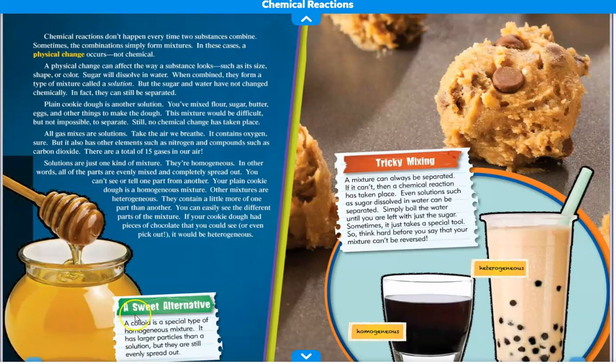Down here by the honeypot, it says a sweet alternative: a colloid is a special mixture — a type of homogeneous mixture. It has larger particles than a solution, but they are still evenly spread out. This one says tricky mixing: a mixture can always be separated. If it can't, then a chemical reaction has taken place. Even solutions such as sugar dissolved in water can be separated — simply boil the water until you are left with just the sugar. Sometimes it just takes a special tool, so think hard before you say that your mixture can't be reversed.